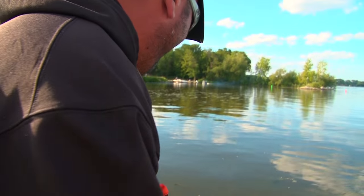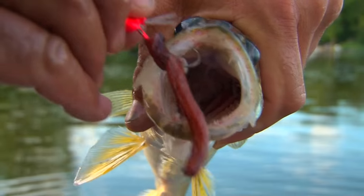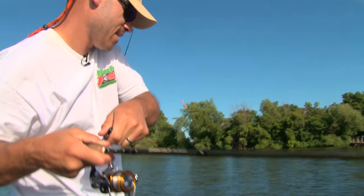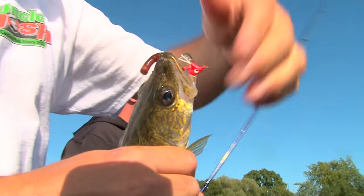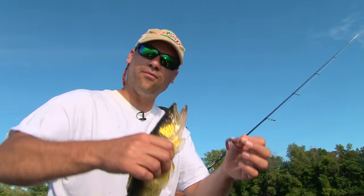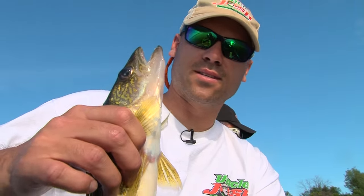Another one! These fish are fired up — they are chewing it. Switch back to the baby crawler. Back to my confident bait. He smoked that thing too. Pitched it right in by a real thick clump of weeds, picked it up once, dropped it, and the fish just tattooed it. It's an awesome way to fish walleyes — shallow summer walleyes in the weeds. Doesn't get any better than that.